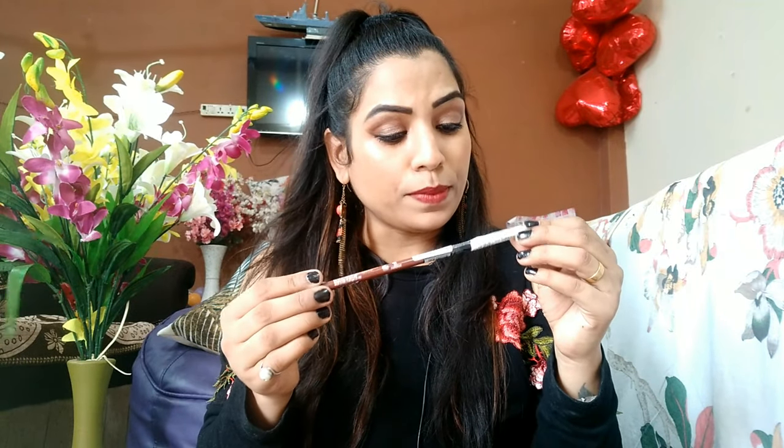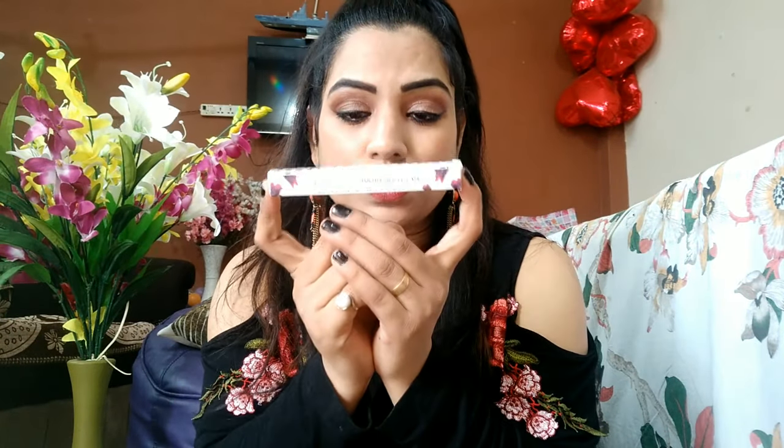Next is a lip liner from Wet N Wild in the shade Brandy Wine. I paid around 135 rupees for it. After that, there's a lip crayon lipstick — it's highly pigmented. It's the Tulipa Single Latte matte lip crayon. The color is really amazing, and I actually got this one free from purple.com!